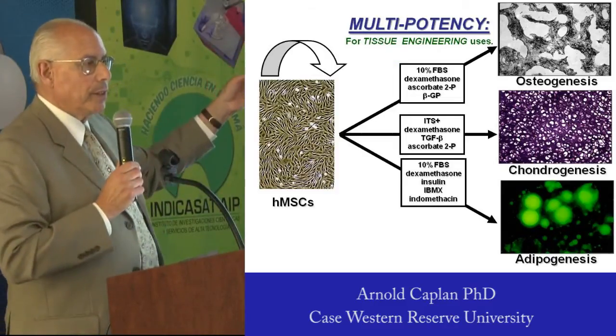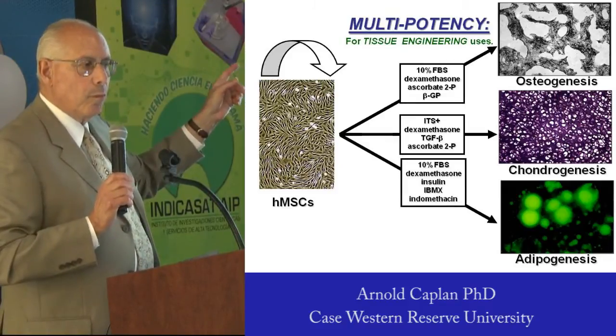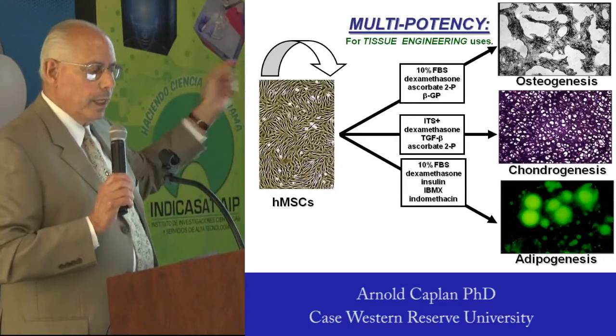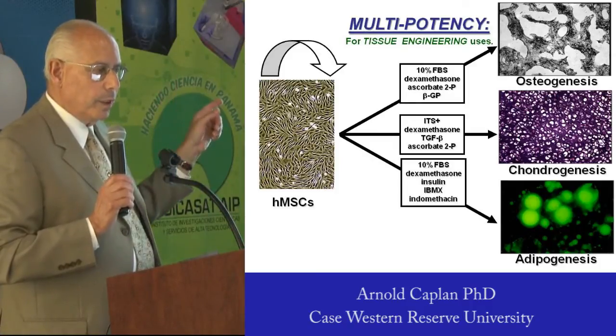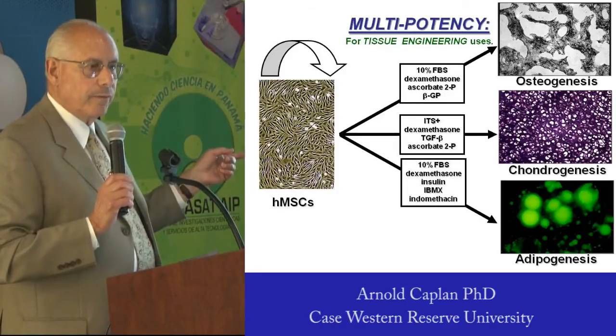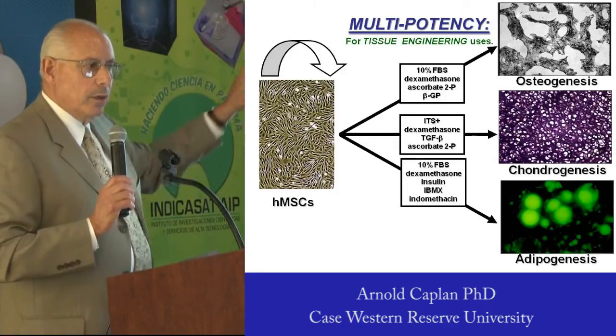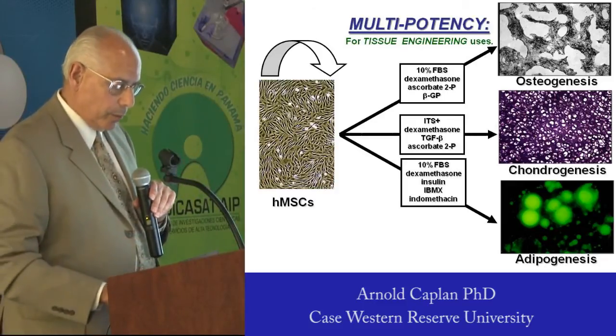These are all of the assays that we invented to prove that the cell was multipotent. If you put it in the top medium, you got bone. If you put it in the middle, you got cartilage, and if you put it in the bottom, you got fat. Same cell, those three phenotypes.